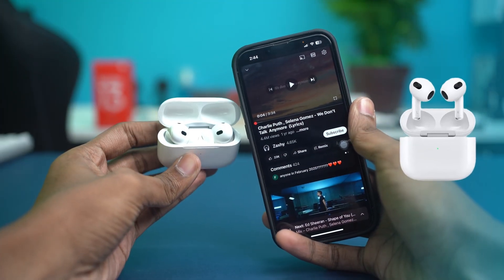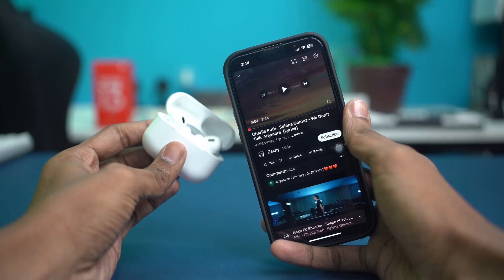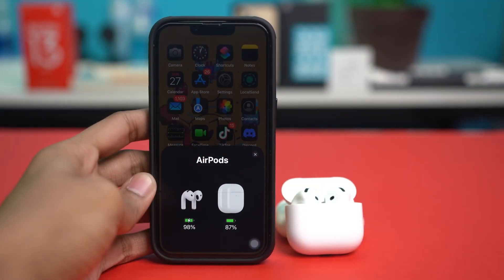Let's fix it if your AirPods are randomly pausing music, videos, or calls even when you're not touching them. This issue happens due to malfunctioning automatic ear detection, Bluetooth interference, or outdated firmware. But don't worry, it can be fixed very easily. Follow along as we learn the solutions for this.